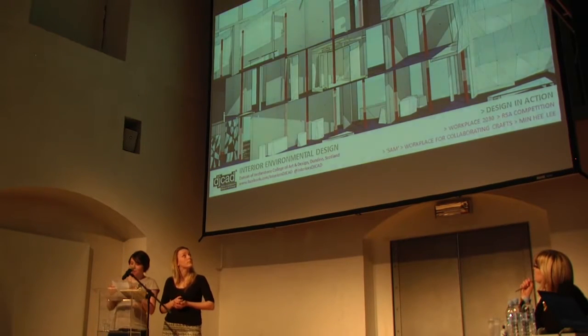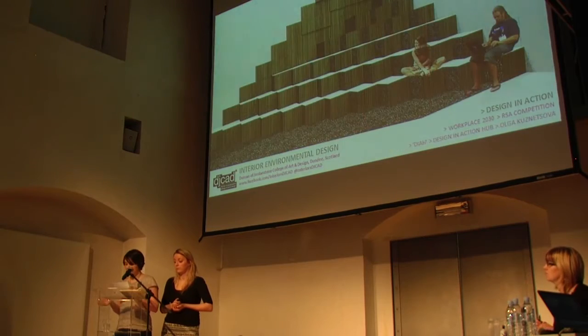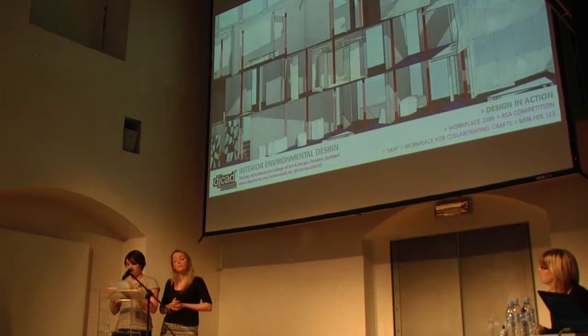This is SAM. It's a workplace designed for craftspeople by Minhee. SAM means three in Korean and this is the basis of the concept, designed for textile, metal and paper craft with three types of spaces: exhibition, private studios and communal studios. SAM encourages collaboration as well as giving craftspeople a platform to exhibit and to sell their work.